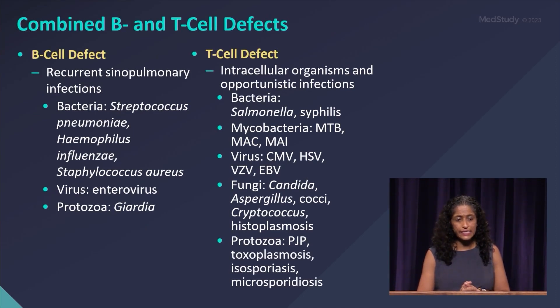Combined B and T cell defects — you'll have sinopulmonary infections, along with infections from opportunistic and intracellular organisms.